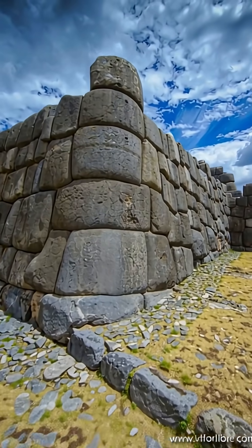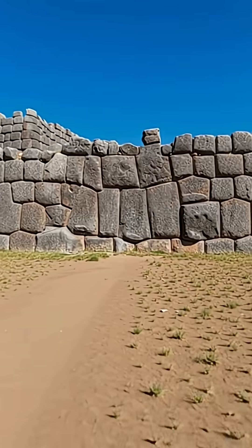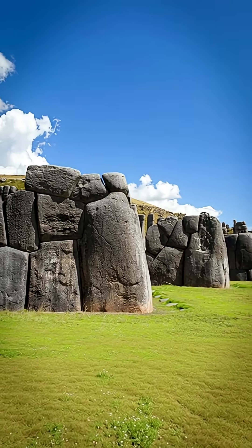Try to fit a piece of paper here. You can't. The precision is microscopic. The weight is monumental. This single piece weighs over 100 tons.